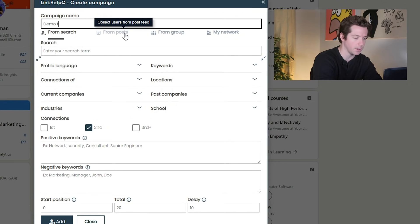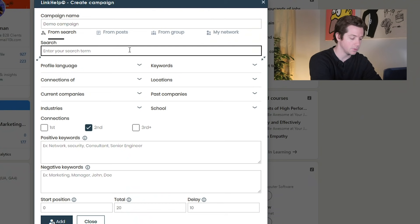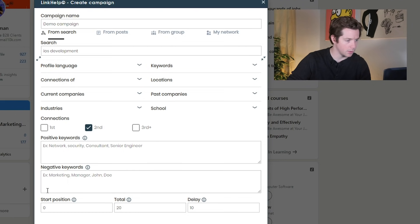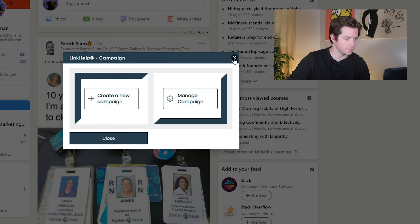So let's do a demo campaign — you can enter your search term. Let's say we target software founders, so I would say anyone doing iOS development. You can start that at second-degree connections. You can just add this and it'll start searching for people and it'll auto-connect with those people. It'll do whatever you want — it'll auto-connect with them.